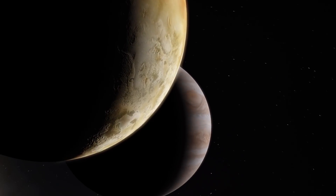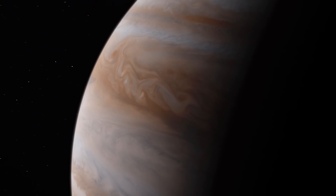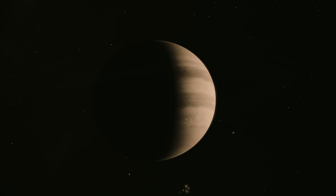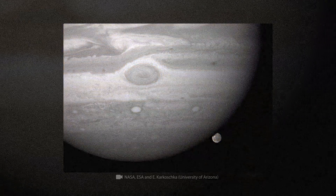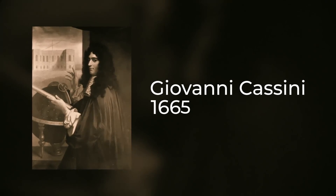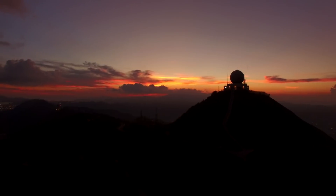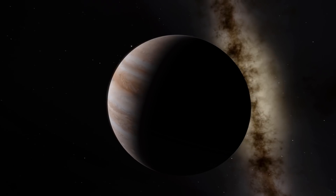The fact that strange things seem to be constantly happening on Jupiter was noticed as long ago as back in the 17th century. A giant storm, which is today called the Great Red Spot, was discovered by Italian astronomer Giovanni Cassini in 1665. Since then, mankind has armed itself with powerful telescopes and space probes, and the finds have become even more incredible.